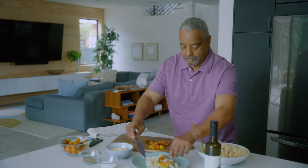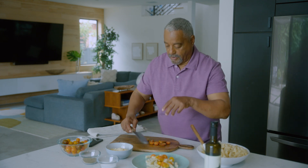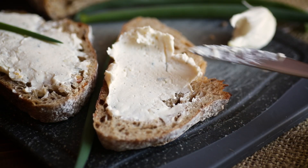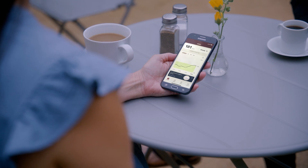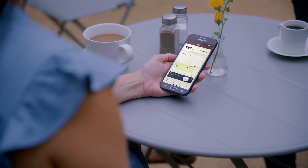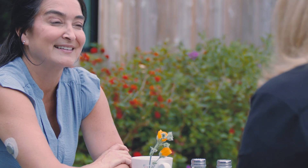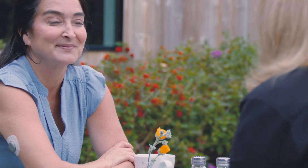Glucose spikes from carbs can be reduced if they're eaten with foods that have protein or fat. For example, eating a piece of toast alone versus toast with a cheese spread will have different effects on your glucose level. In the Stello app, when you see your glucose go beyond the green rectangle, you may be having a glucose spike. The good news is that there are ways you can help prevent or minimize glucose spikes.